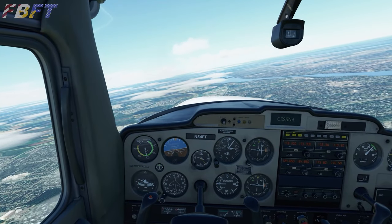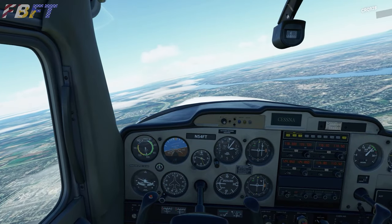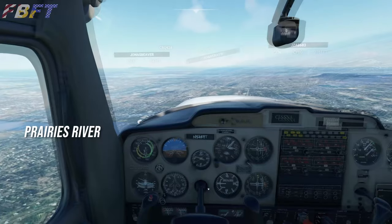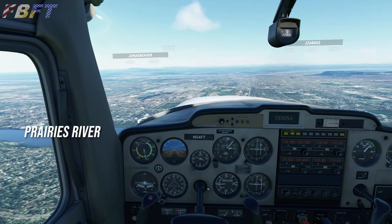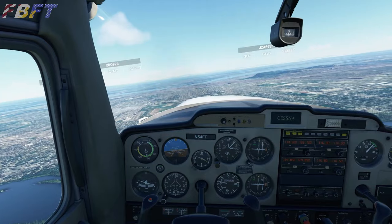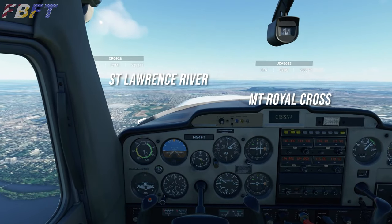We'll make the course adjustment and proceed forward. The skyscrapers of downtown will begin to populate off to our 12 to 1 o'clock. We'll use those as a VFR reference point, and our destination is just beyond that.